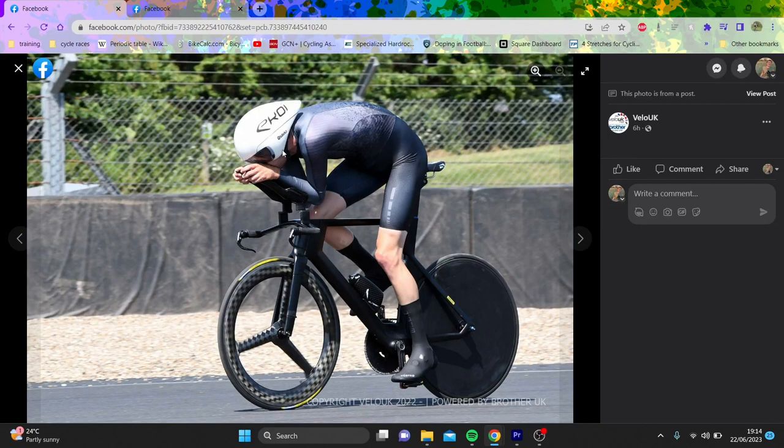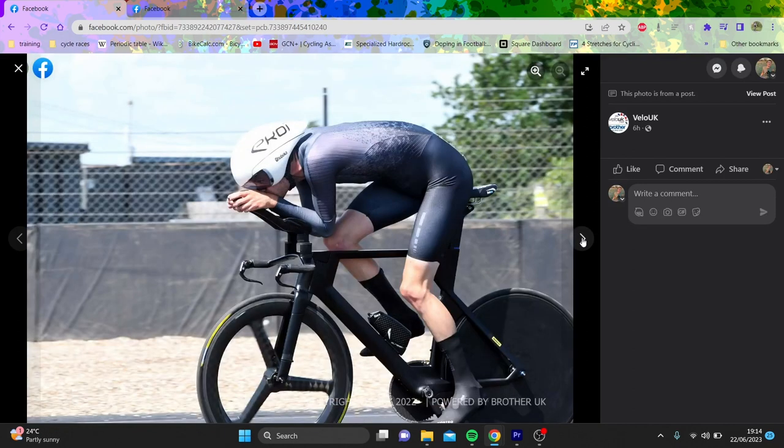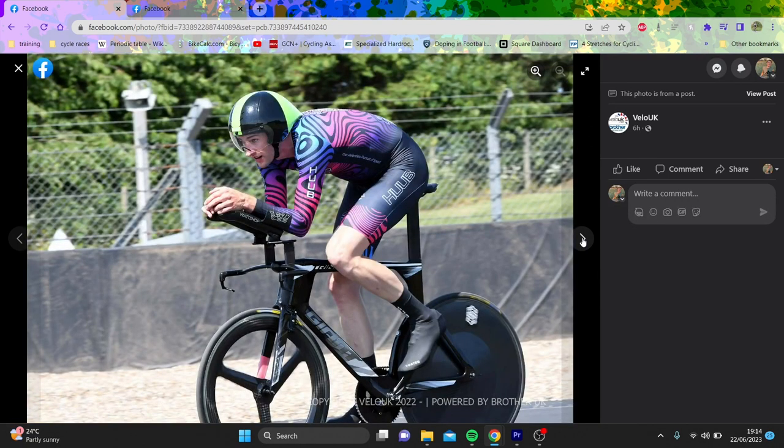This one looks very slick - an Ekoi helmet. This could be Charlie Tanfield's or Toby Tanfield's, because no one else buys that Ekoi helmet. Michelin Power Competition tires, nice Vortec hub, good skin suit. This is Alex Pritchard, one of the Watch Shop boys - again Michelin Power Competition tires, the time trial ones not the newest. Decent position, integrated bar and stem, custom 3D printed stuff.